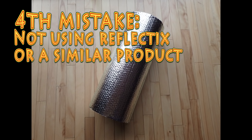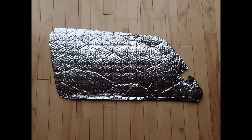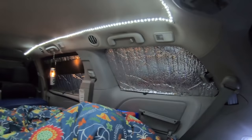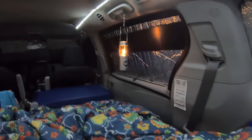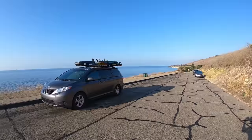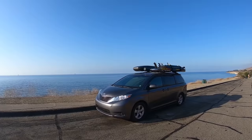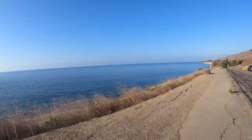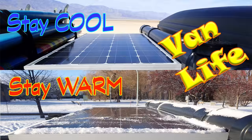Fourth mistake: not using Reflectix or a similarly effective insulation product for your windows. Using Reflectix in your windows makes such a difference for comfort in the van. To have an idea of the efficiency of Reflectix insulation for windows, try removing a panel on a sunny morning — you will definitely feel the heat entering the van fast. Once, on a warm morning by the beach, I opened my door for a friend visiting and he felt fresh air from the night leaving the van. He thought I had AC. It is very efficient. I talk about this in my video about managing temperature in a van.